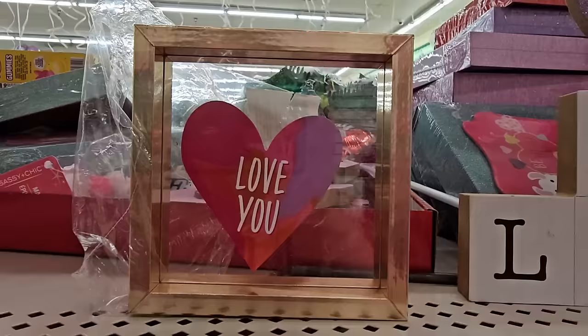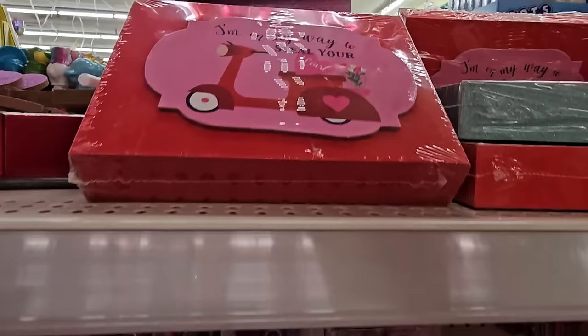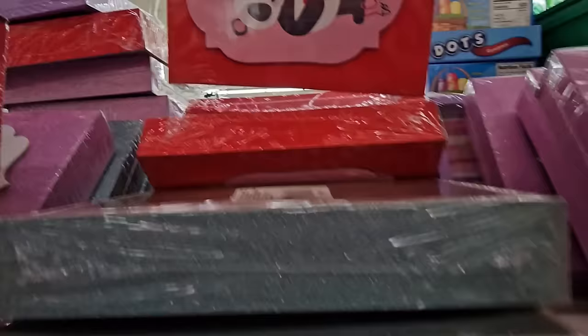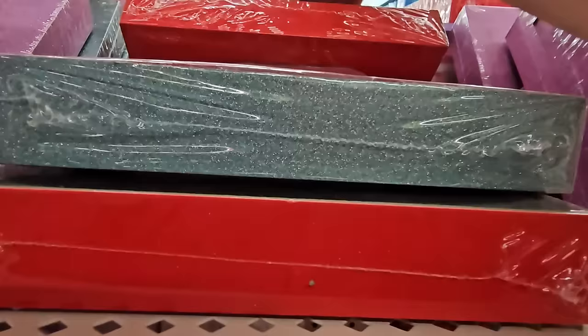I found this little decor box — it's a light gold and inside it says 'Love You' in a heart shape. And then they have these little box decors: one says 'I'm on my way to steal your heart' with a scooter, red and pink. This one's red with a panda and says 'I can't bear to be without you.' I want the scooter one — it has a special meaning for my hubby and me.